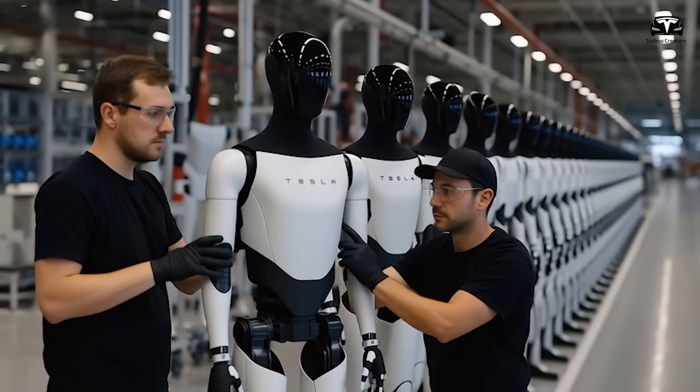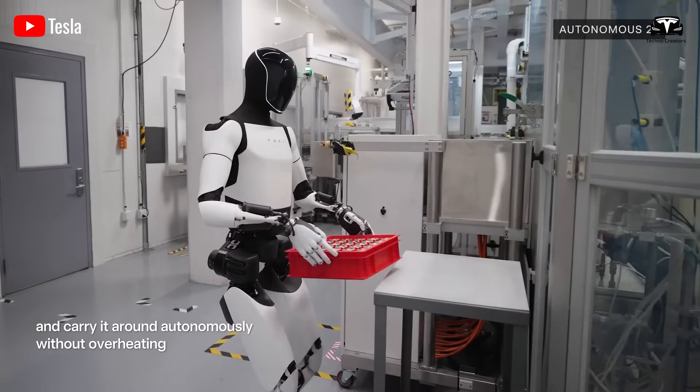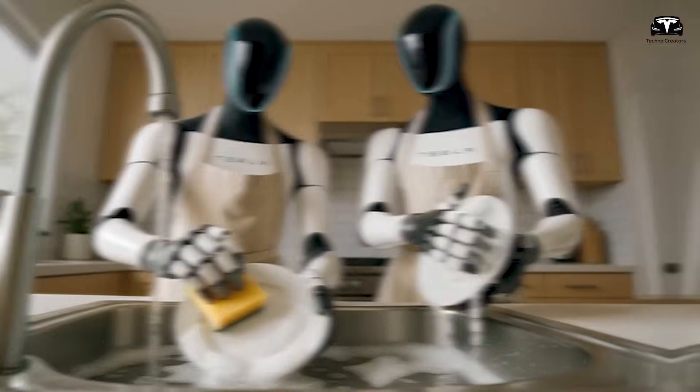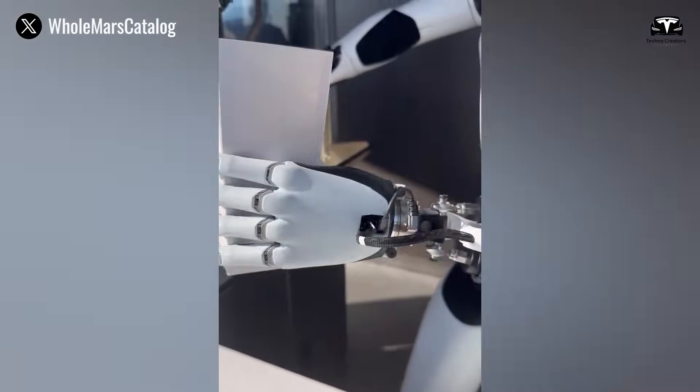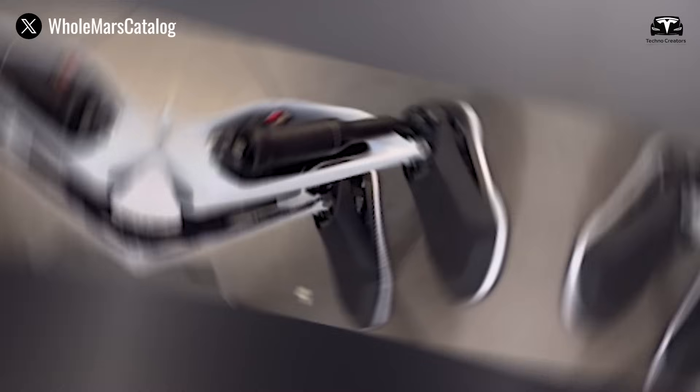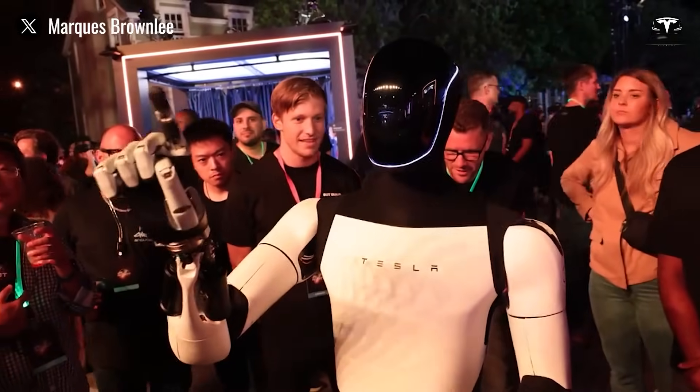Elon Musk and Tesla are developing Tesla Optimus to assist humans with heavy, repetitive tasks, such as household chores and elderly care. Elon Musk has emphasized that Tesla Bot V3 will be equipped with significantly more degrees of freedom, an essential upgrade that enables the robot to move and interact more like a human than ever before.